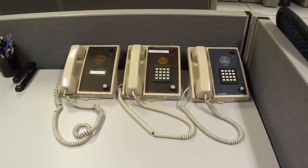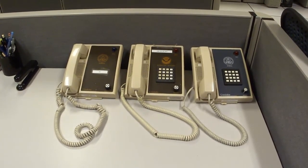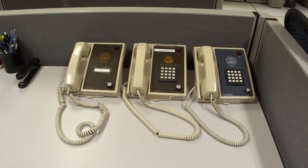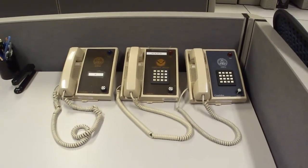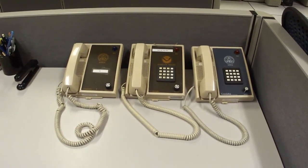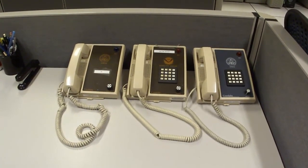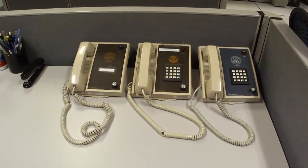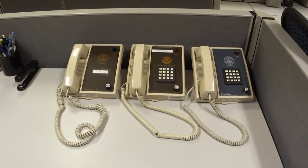Here we have three main contact lines to contact necessary emergency management officials. We have to the left the New Jersey State phone, which we can use to contact any county in the state of New Jersey, or have them contact us in case of adverse weather impacting their county. We also have the National Hurricane Center phone. The phone to the right features an ability for us to contact any of the counties in the other states such as Pennsylvania, Delaware, and Maryland.